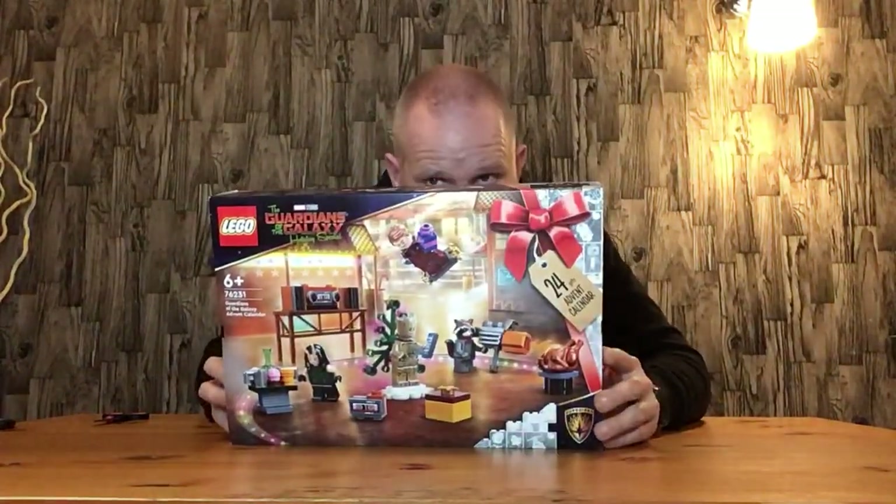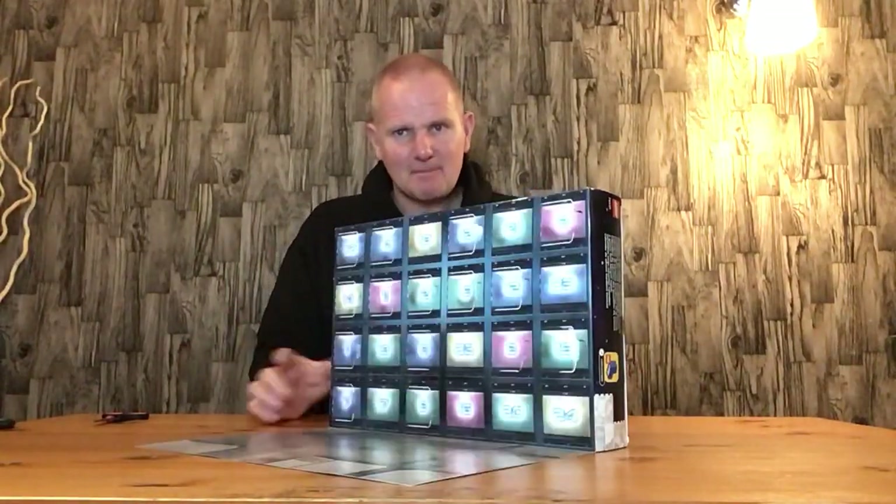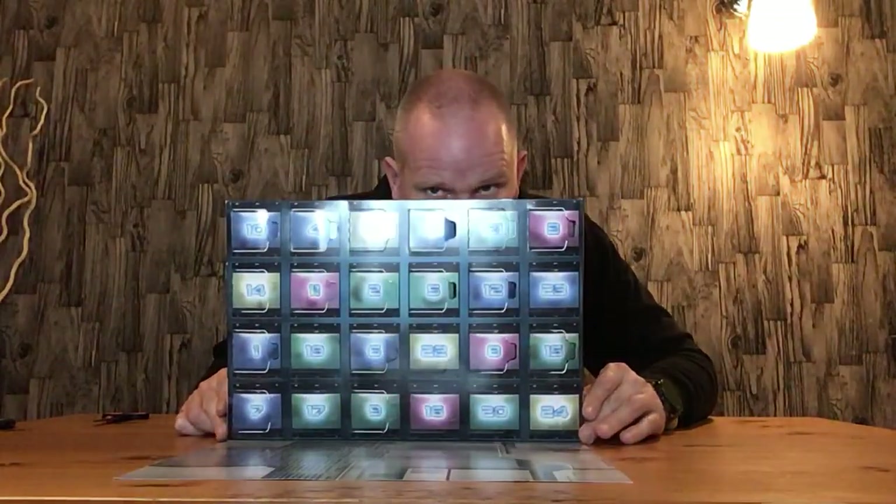Hello everyone, welcome back. In this video we open door number 16 of the Lego Marvel Guardians of the Galaxy Holiday Advent Calendar, set number 76231. This is the front of the box, this is the back of the box, this is the bit that drops down — these are the doors. I'll do a quick recap.